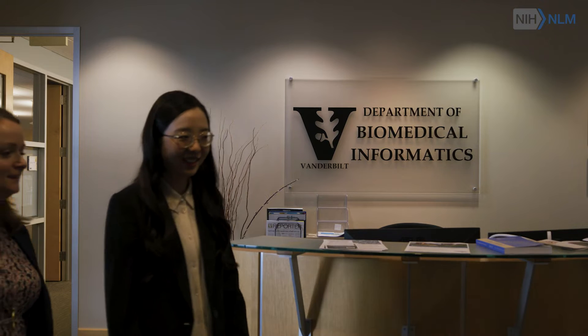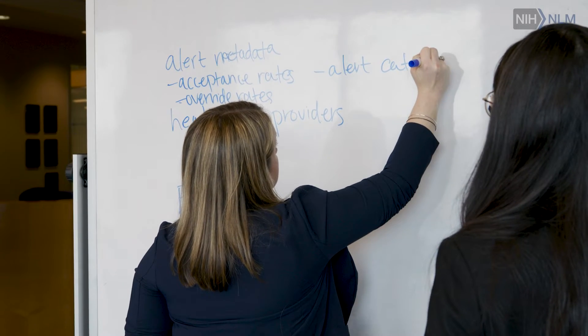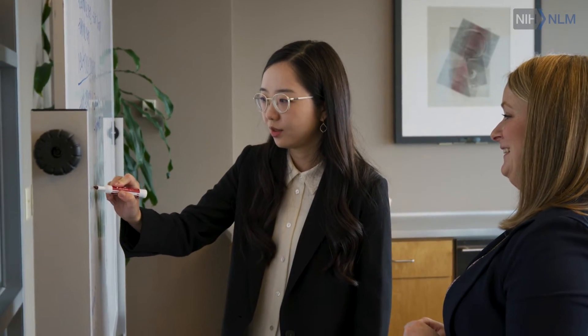This is a grant program from the National Library of Medicine and other agencies that allows faculty members to start off working on their research projects under some mentorship for a few years, and then transition into an independent award to do the research that they want to do.